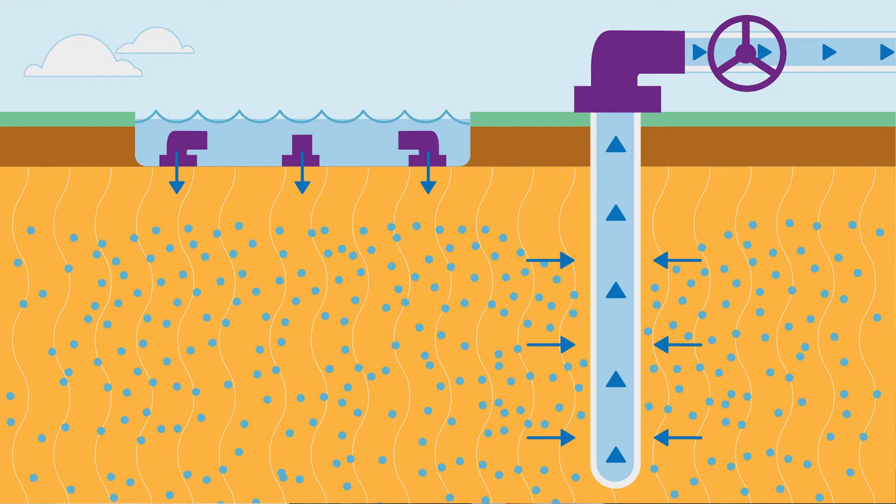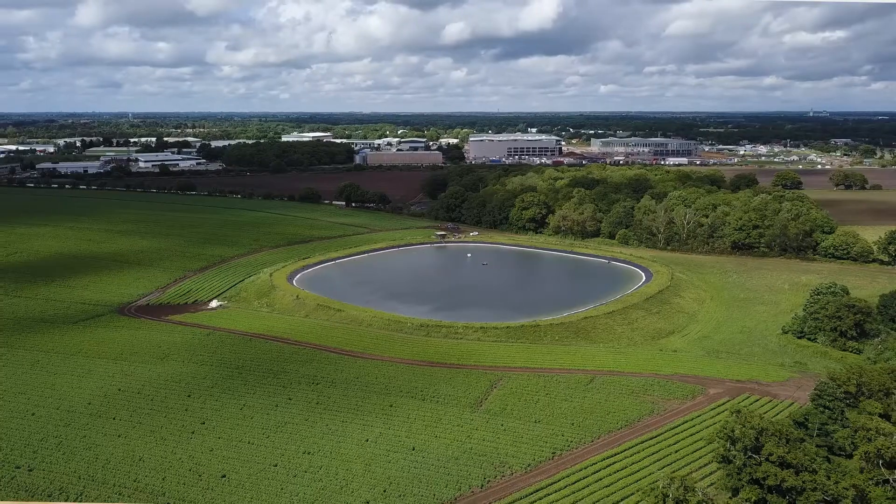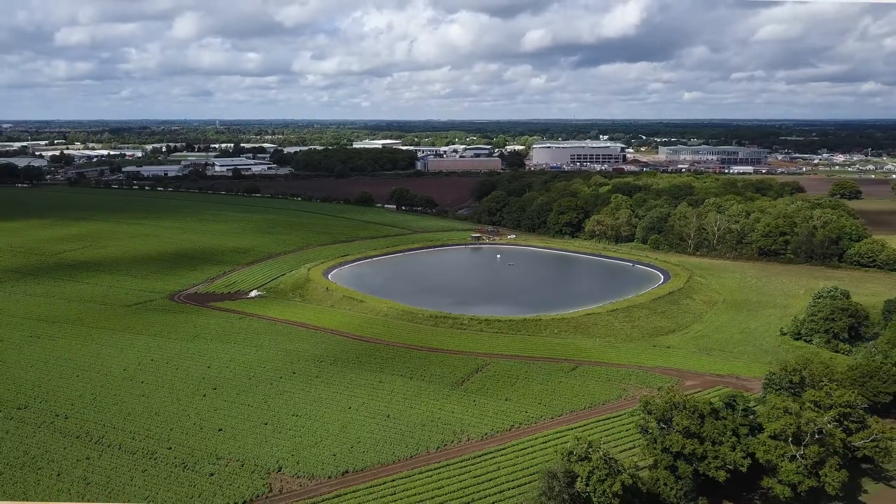MAR is short for Managed Aquifer Recharge, which is simply putting water back in the ground. Traditionally people build above-ground reservoirs to do that — they're costly and have archaeological and planning restrictions — and so we thought, why not explore a means of just putting the water back in the ground where there's plenty of space.